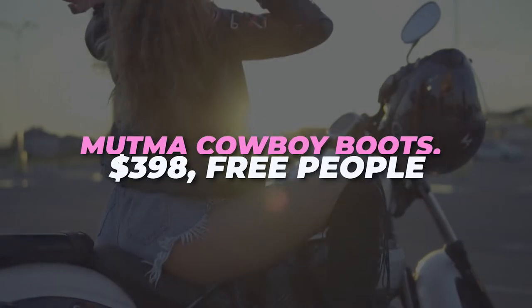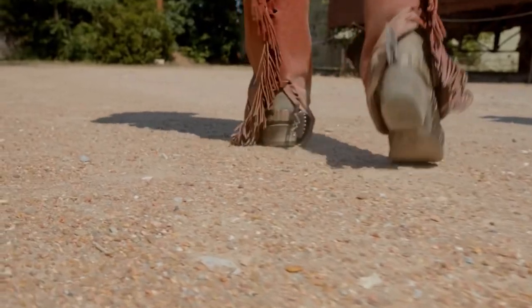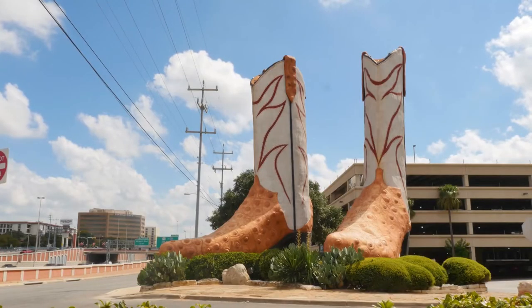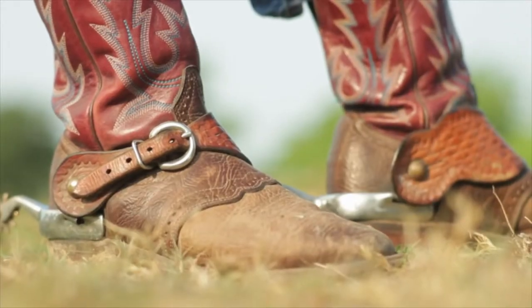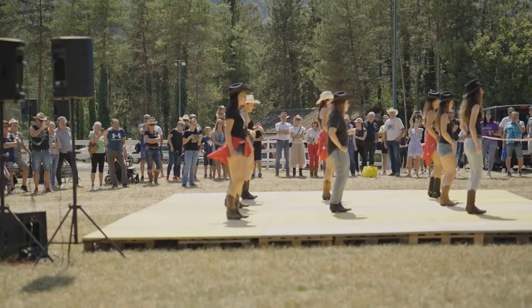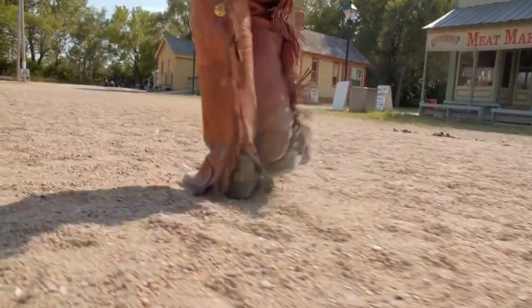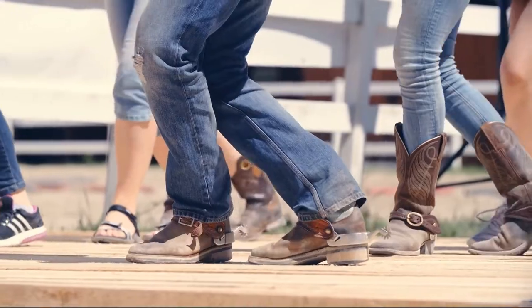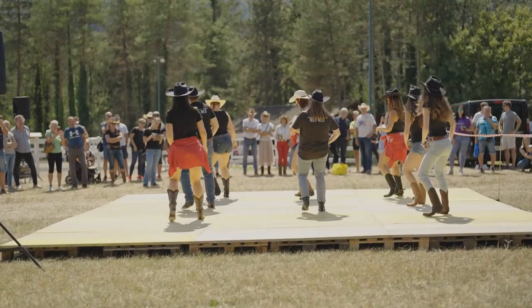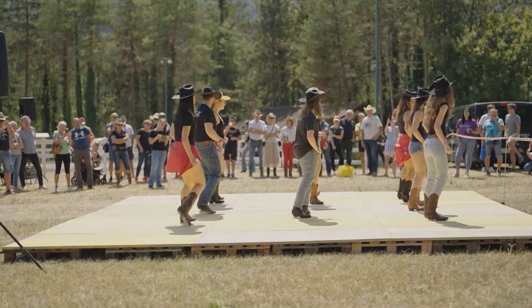Muttma cowboy boots, $3.98, Free People. These boots by Depop are vintage. There is something romantic about a pair that has been worn well. If you're struggling to find the perfect second-hand fit, another one of my favorite cowboy boots is Free People — they are always the best in quality and often offer designs with unique color combinations and fun patterns. Her Jeffrey Campbell blue butterfly boots are one of my most flattered fashion items, said Esther Newman.